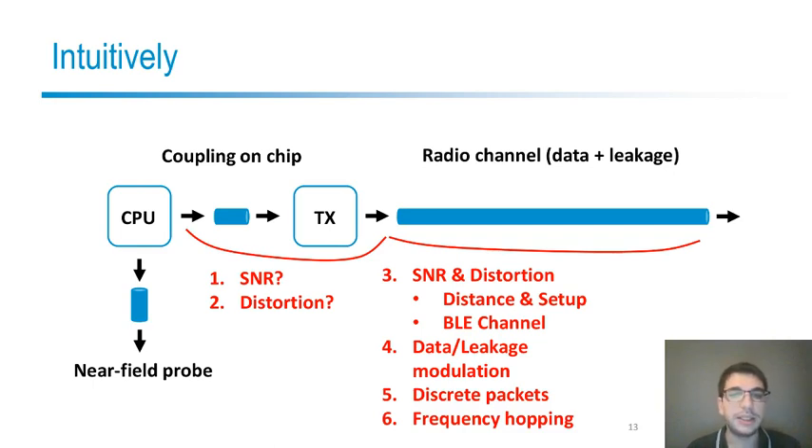Most importantly, the leakage is not sent alone on the channel — it is sent together with the data. The data are not sent all the time but only at discrete instants in the form of packets. Finally, for Bluetooth Low Energy, the frequency is not fixed because frequency hopping means the channel changes following a pseudorandom sequence to avoid interference, as a form of spread spectrum.